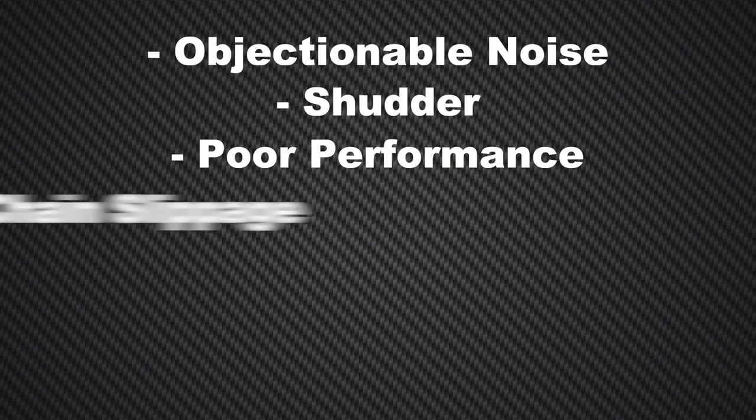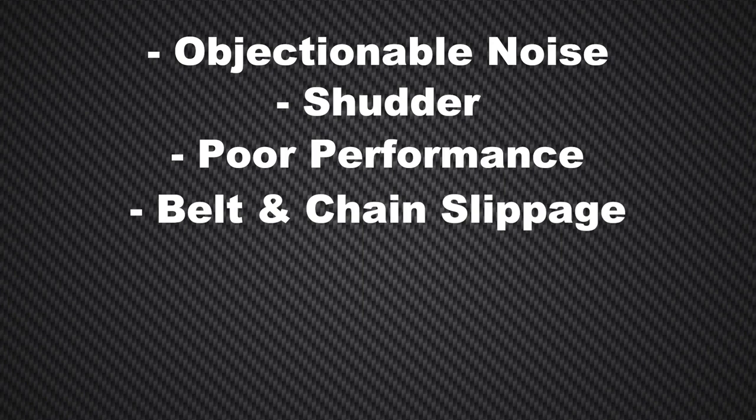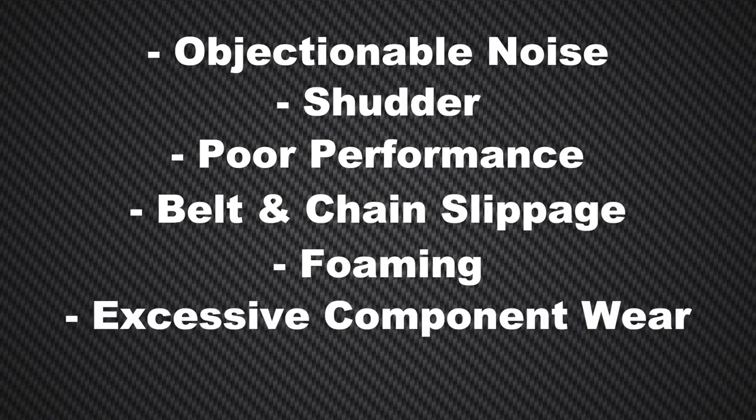Poor performance, belt and chain slippage, foaming that causes improper fluid pressure and flow, excessive component wear, and heat that creates sludge.